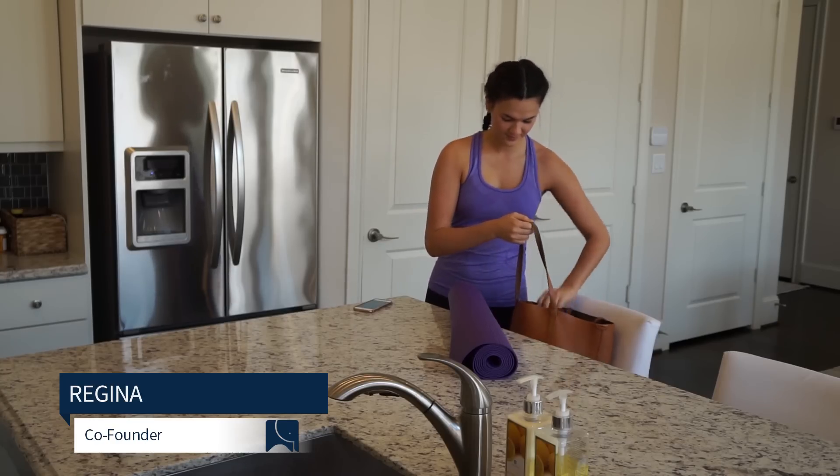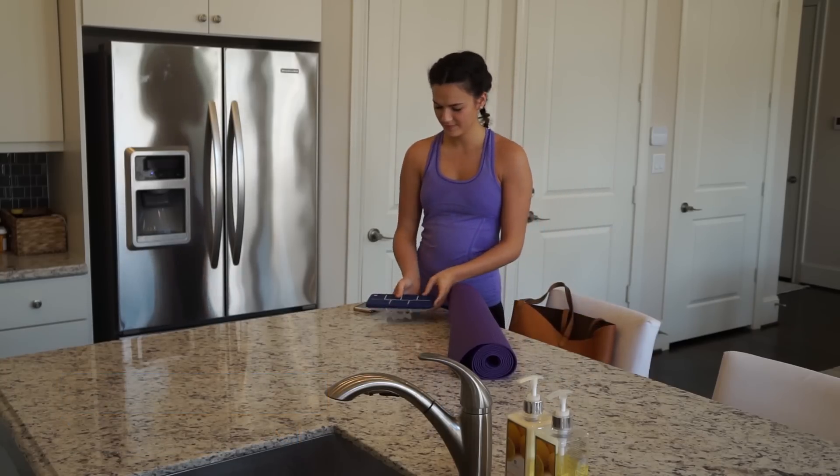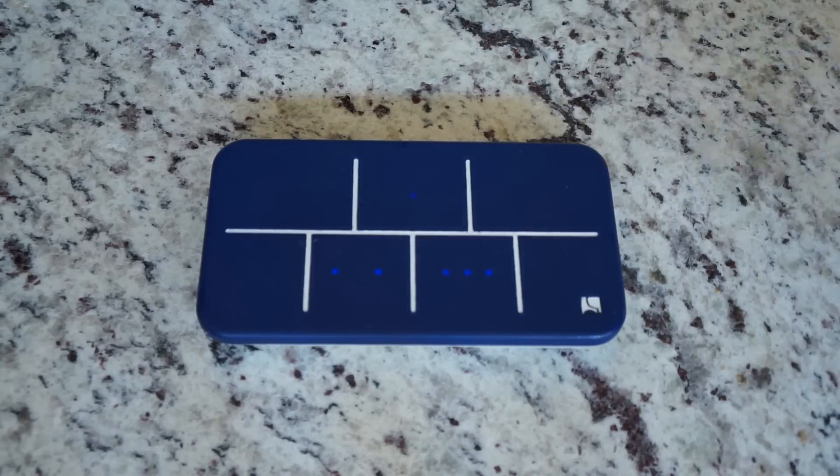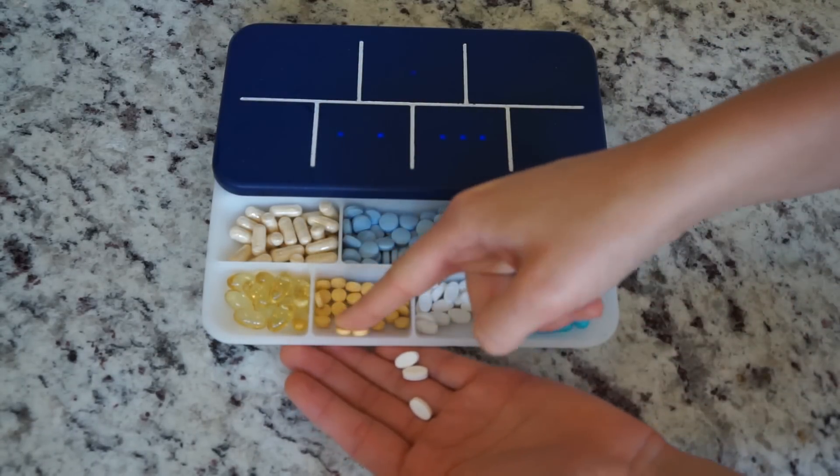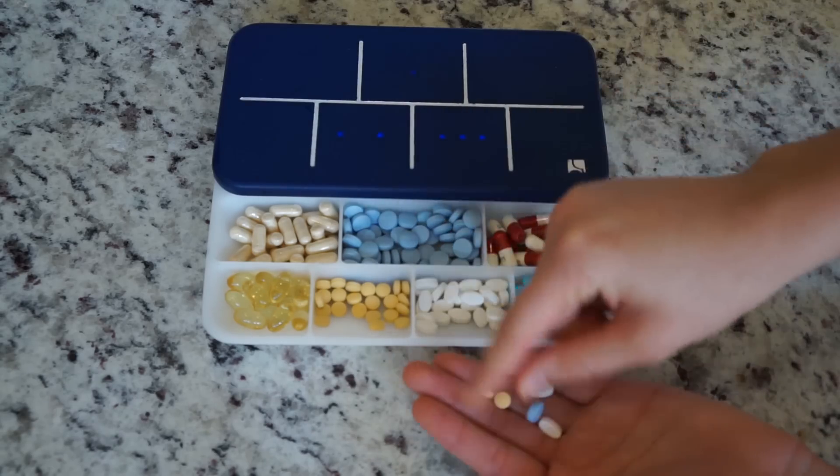I need to take certain vitamins every single day in order to stay healthy, but I always forget to take them. With Elligrid, I can receive reminders when it's time to take my vitamins and I don't even need to think about it, because the lights tell me which ones to take and how many. We designed Elligrid to make life easy for people that take vitamins, supplements or medications.